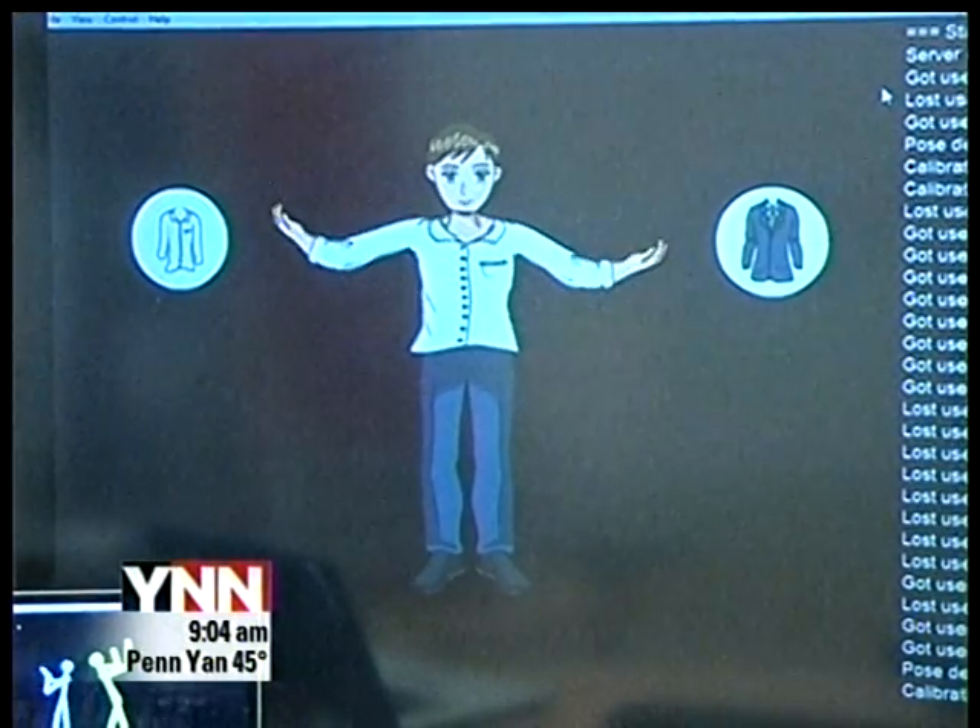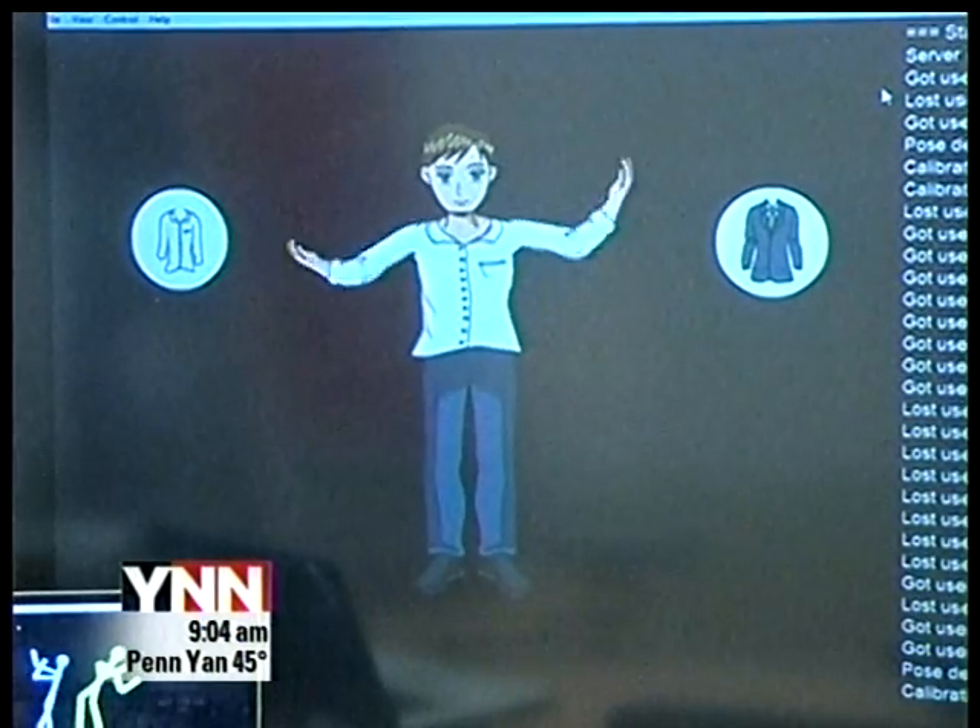There are several devices that we are able to connect with. Microsoft is supposed to release an SDK — that's a software development kit — for it today. That's the official software to use to play with it, but there are already any number of packages out there created by students, hobbyists, and professors to do a wide variety of tasks.